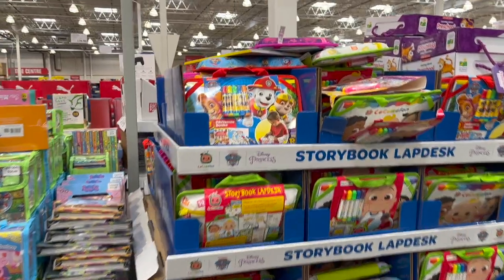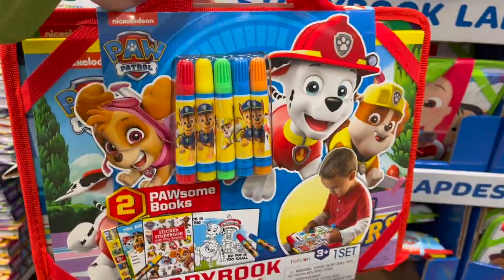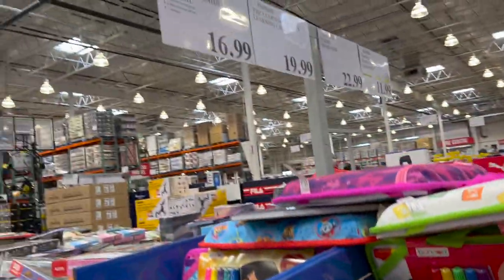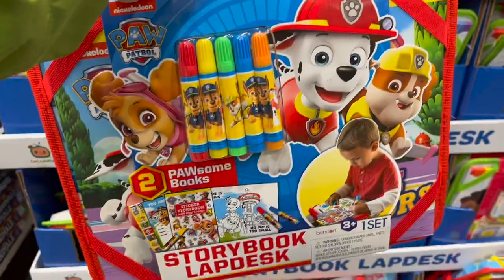This is a cool concept if you're going on any road trips this year — the Storybook Lap Desk. Available in Paw Patrol, Disney, and Cocomelon for $16.99. I think that's great for in the car — something to do.